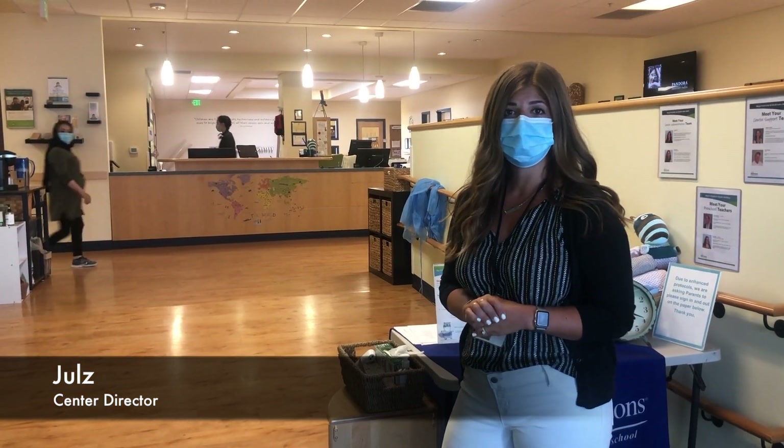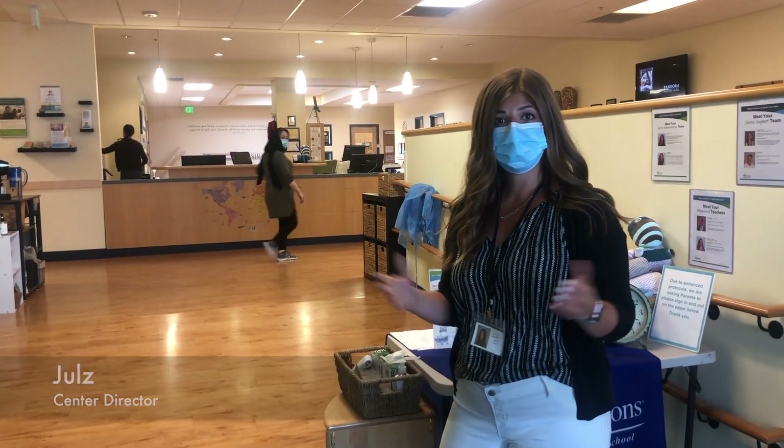Hello, welcome to Southlake Union. I'm Jules, the center director, and we are going to show you our school today. Come on back.